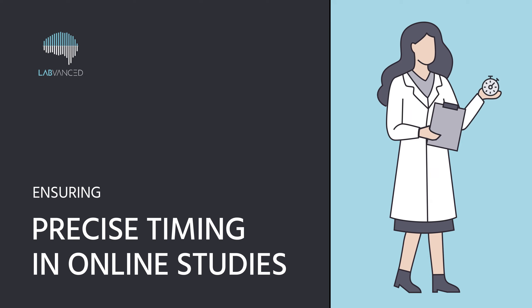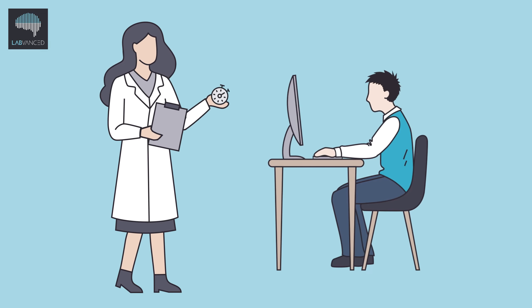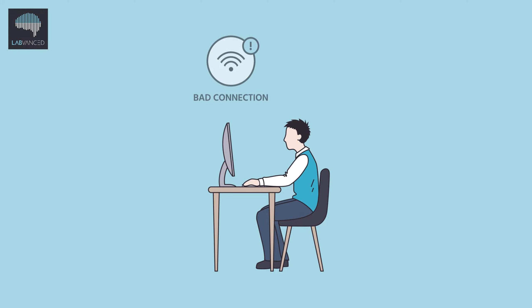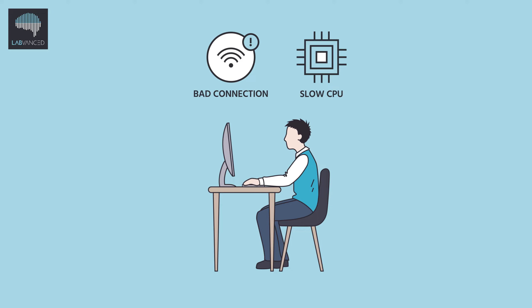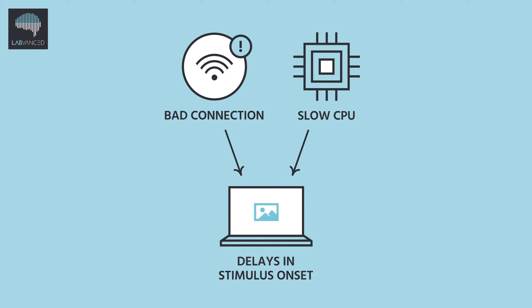Ensuring precise timing in online studies is critical. Every researcher can tell you it's really important to know the exact point in time that visual and audio stimuli are being presented during a psychology experiment, because it affects how you calculate reaction time. However, online experiments often struggle with providing precise timing because factors like internet connection or the participant's hardware cause delays in stimulus onset.